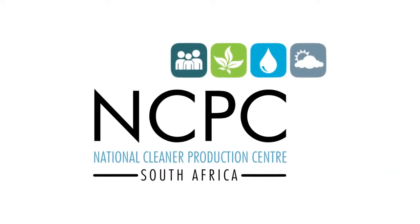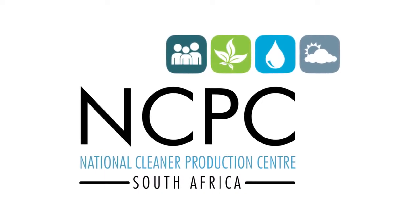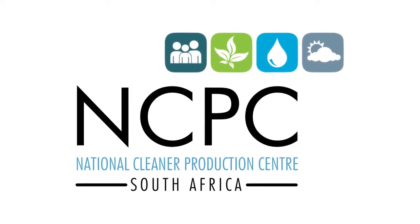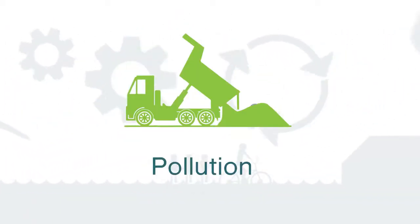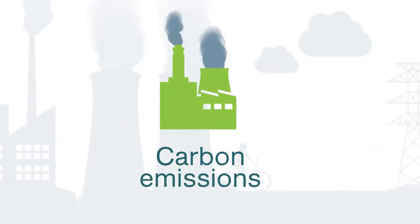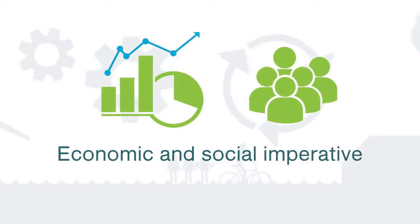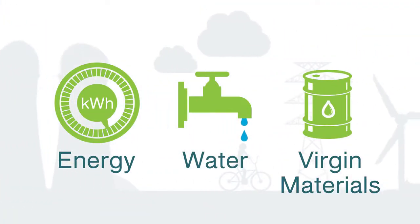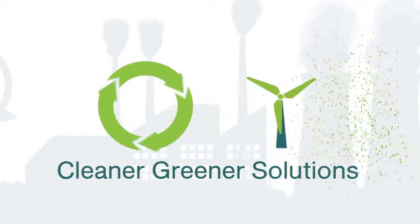The National Cleaner Production Centre South Africa aims to empower industry through this instructional video series. Reducing the use of natural resources, minimising pollution and mitigating carbon emissions in industrial and commercial enterprises is no longer a nice-to-have. It is an economic and social imperative. The rising costs and increasing scarcity of energy, water and virgin materials, coupled with the need to address growing waste and pollution challenges, mean that industries need cleaner, greener solutions.